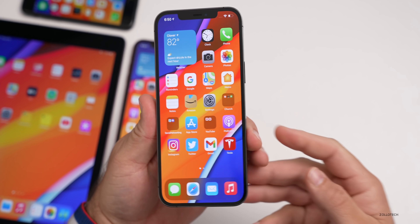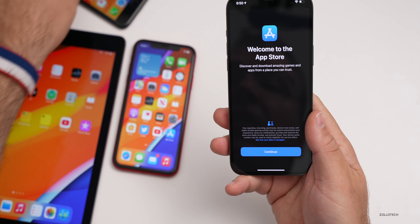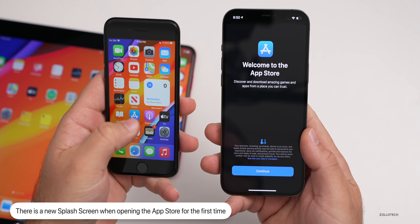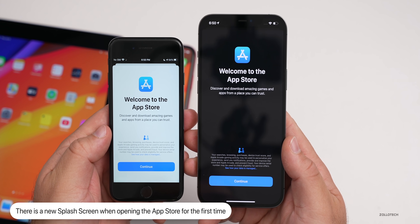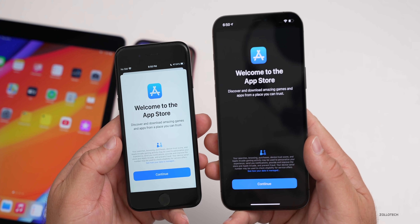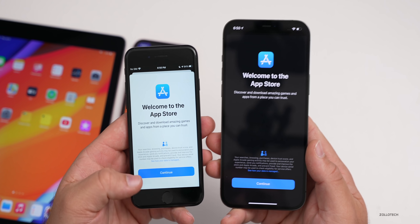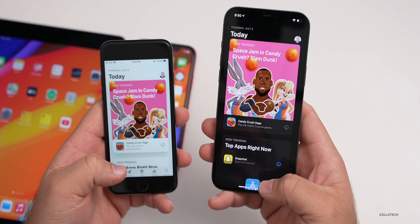There's another splash screen that pops up the first time you open the App Store — it says 'Welcome to the App Store.' Nothing major, but there are a few different splash screens appearing. As far as other visual changes, there's really nothing else I was able to find between beta 4 and beta 5.